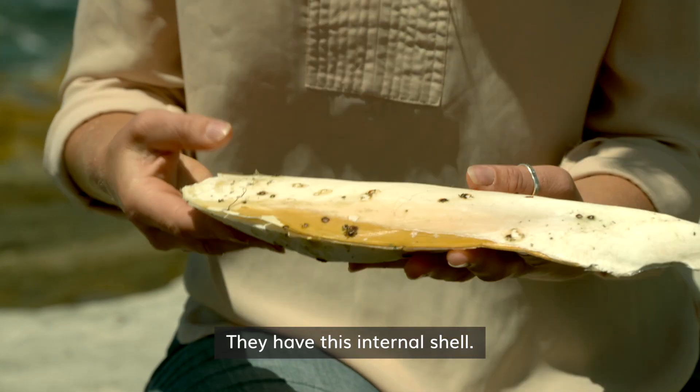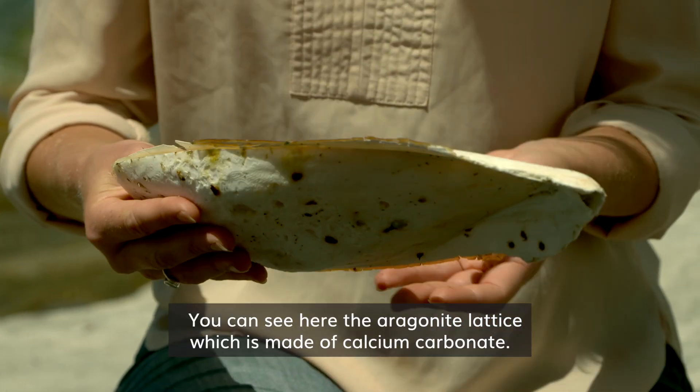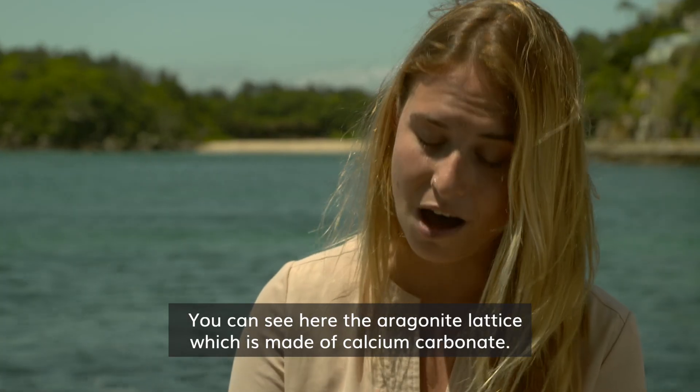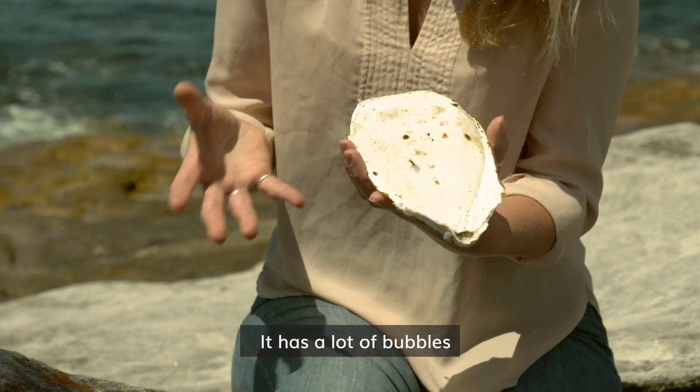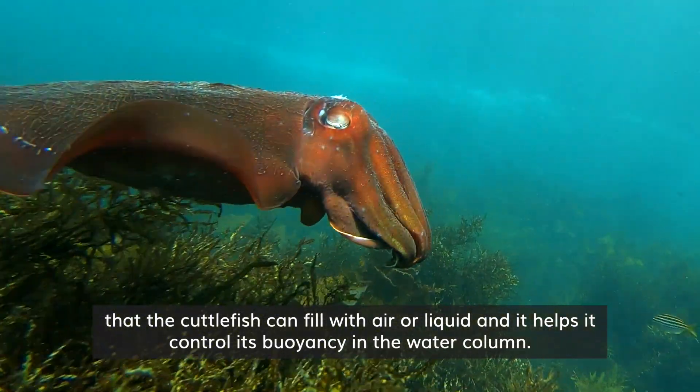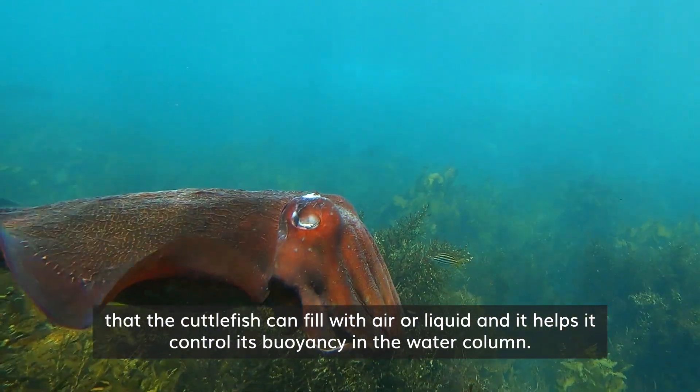They have this internal shell. You can see here that the aragonite lattice, which is made of calcium carbonate, has a lot of bubbles that the cuttlefish can fill with air or liquid, and it helps it control its buoyancy in the water column.